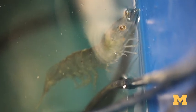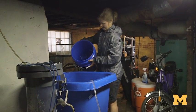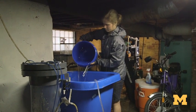My goal for this project is hopefully to demonstrate that indoor urban shrimp farming is fairly simple and is a feasible system for anyone who's interested in aquaculture to set up.